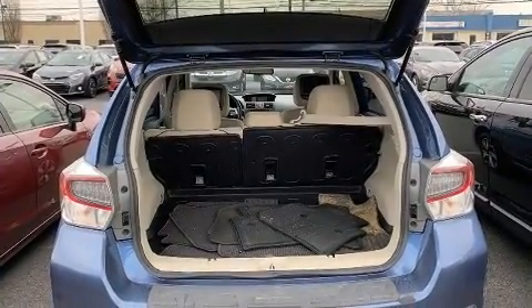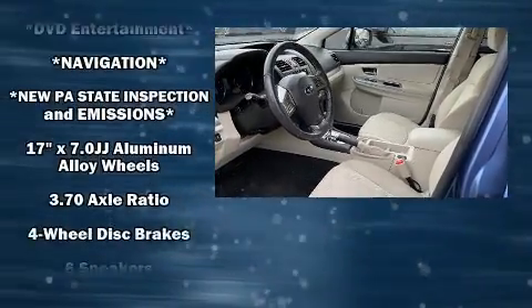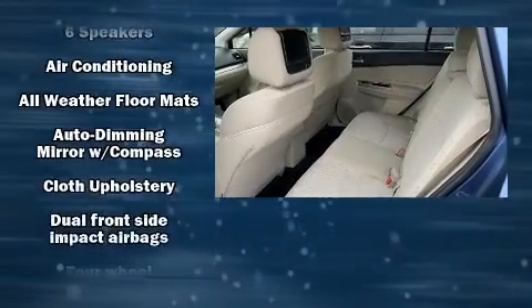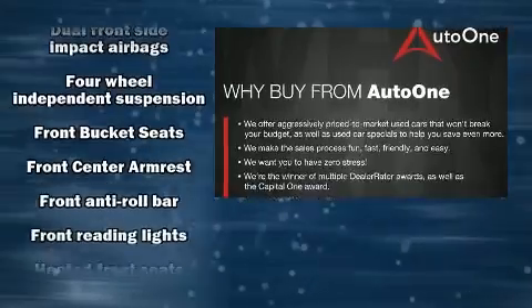Top features include a split folding rear seat, adjustable headrests in all seating positions, a trip computer, heated seats, front fog lights, turn signal indicator mirrors, remote keyless entry, and air conditioning.